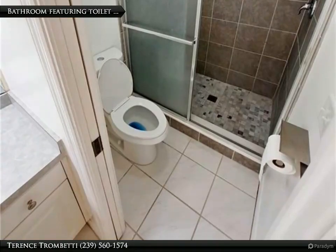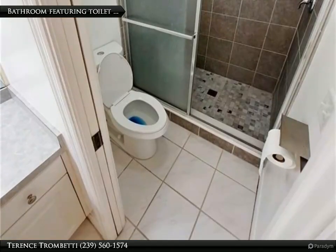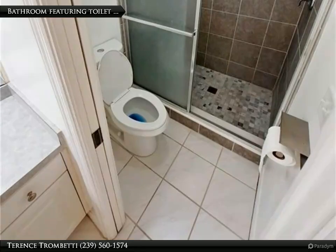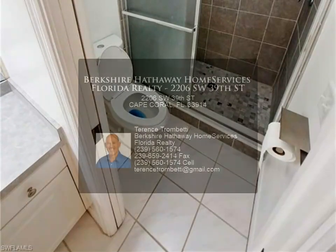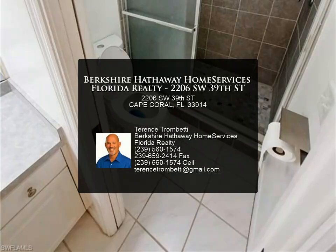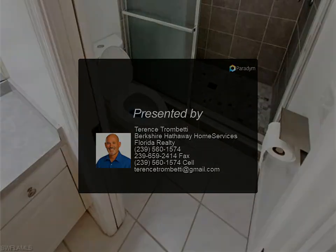Don't miss the opportunity to own this charming home in Cape Coral. Schedule your private showing today and experience the best of Florida living, enjoying the comfort, privacy, and amenities this property has to offer. For more information, review the details below or contact Terrence.